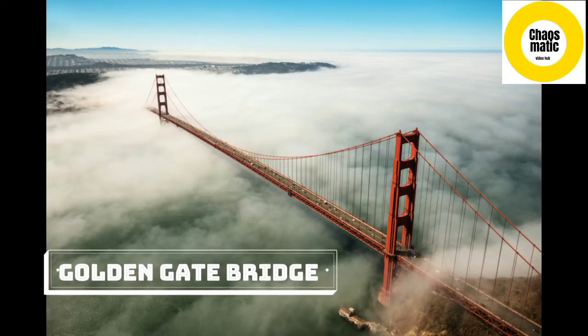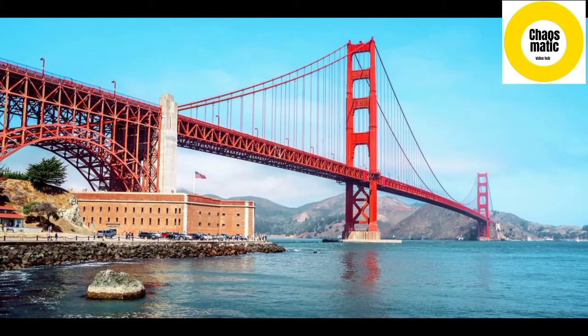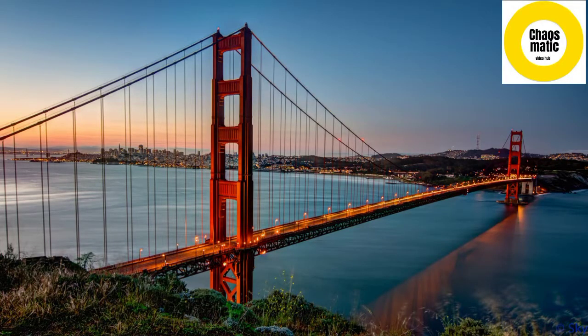Number 7. Golden Gate Bridge, San Francisco, United States. Towering as high as a 65-story building and stretching 4,200 feet, cast your eyes on the famous Golden Gate Bridge, the gateway to San Francisco. Enjoy views of the bridge on a jail and sail cruise complete with a visit to Alcatraz, or pedal along the bridge on this three-hour bike tour from San Francisco to Sausalito.